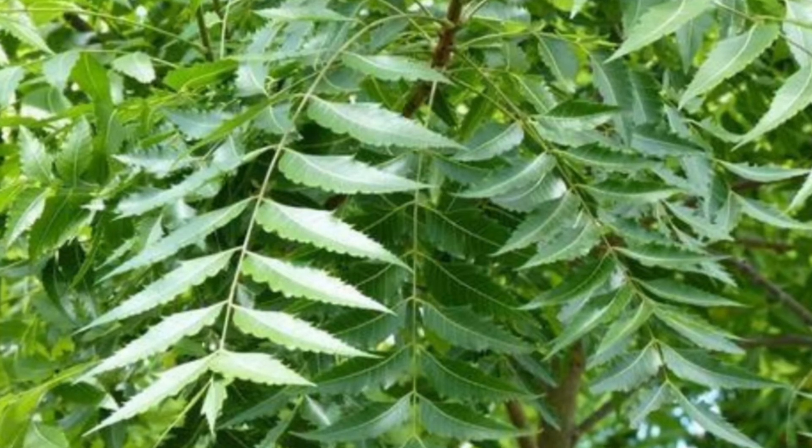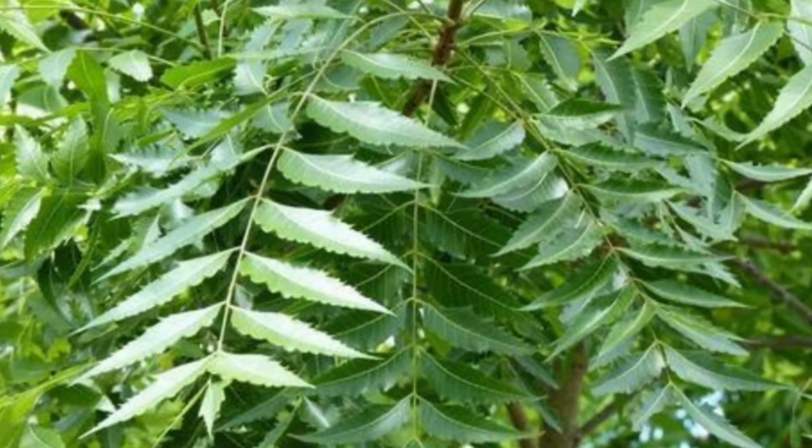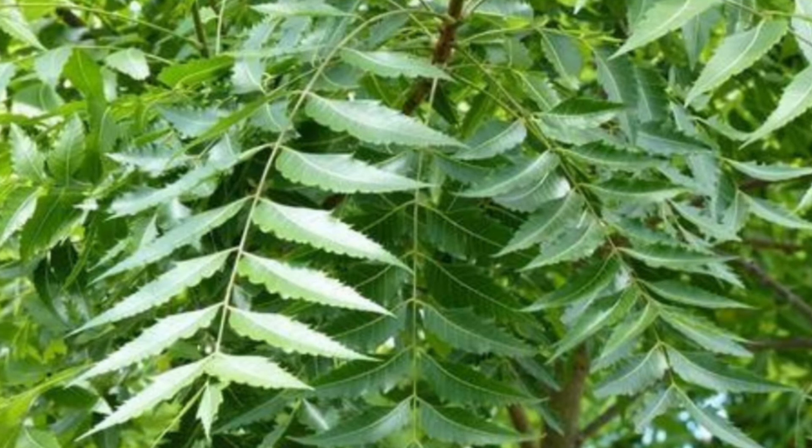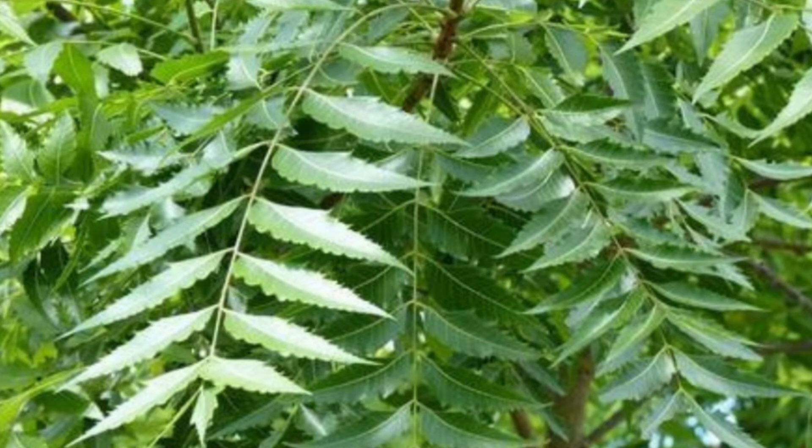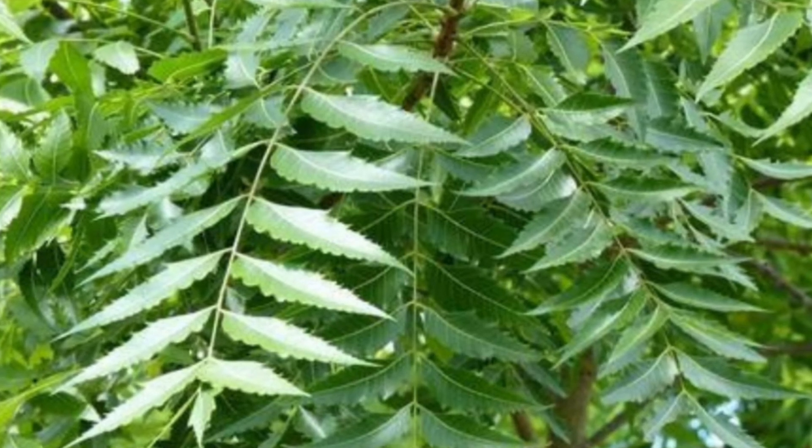What is neem called in English? Azadirachta indica, commonly known as neem, nimtree or Indian lilac, and in Nigeria called dogoyaro or doganyaro, is a tree in the mahogany family Meliaceae.